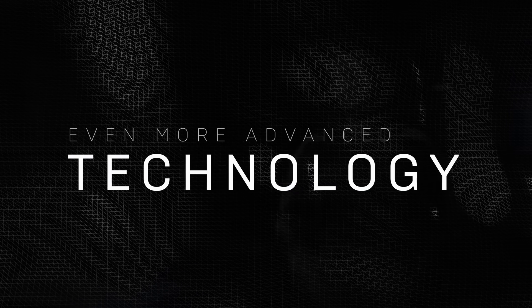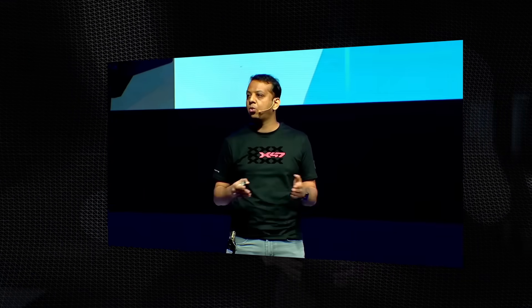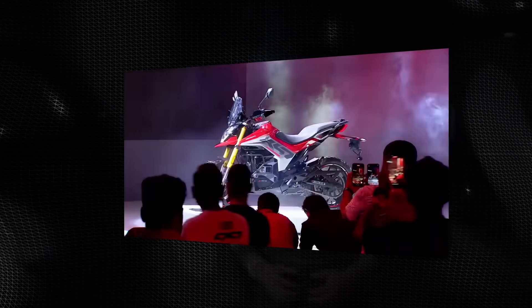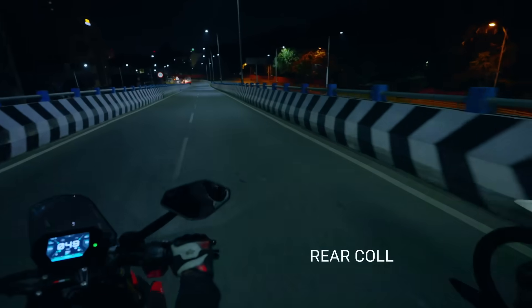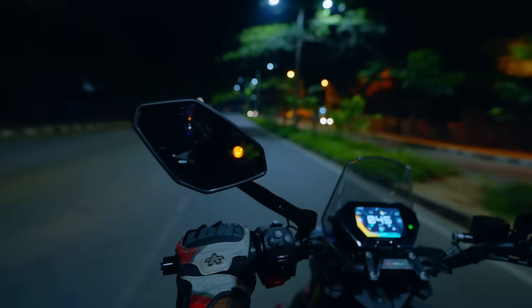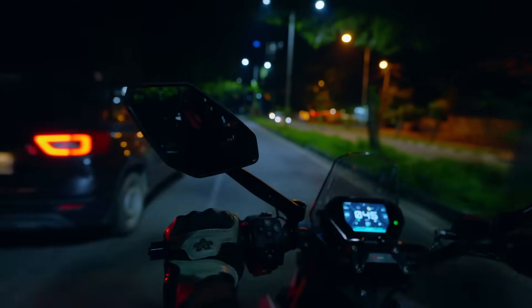We recently launched the X47 motorcycles with UV Hypersense radar technology, and now with the CrossFit helmet, you'll get all of those radar alerts as audio notifications in real time — blind spot detection, overtake alert, lane change assist, rear collision warning. Unlocking a sixth sense for your safety on the road.